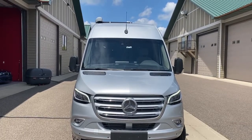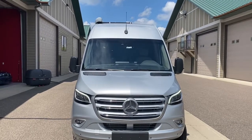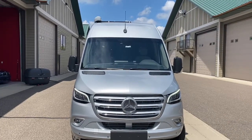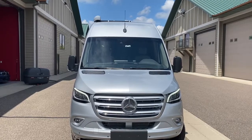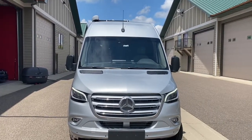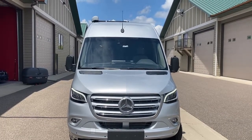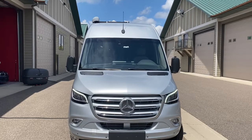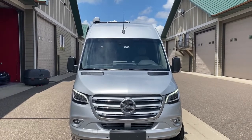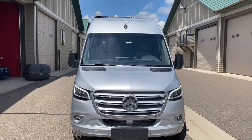This is a 2021 Mercedes Sprinter van with all the safety driving devices — American Coach Patriot MD4 Echo Freedom all-wheel drive. Echo Freedom means you can live off the grid. You can run the air conditioner for hours without ever cranking up the vehicle.